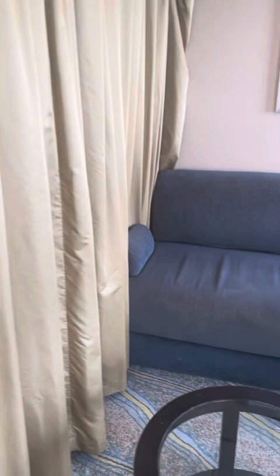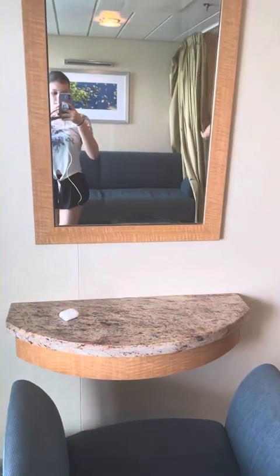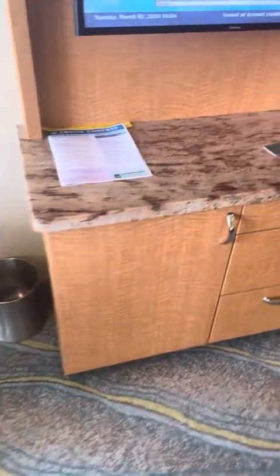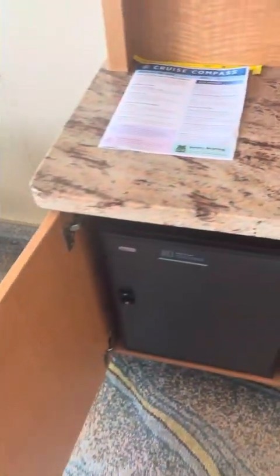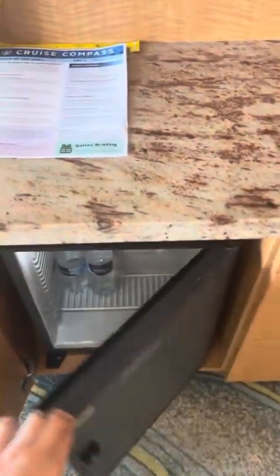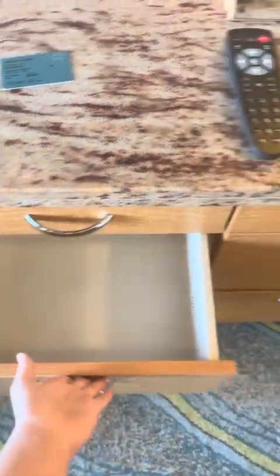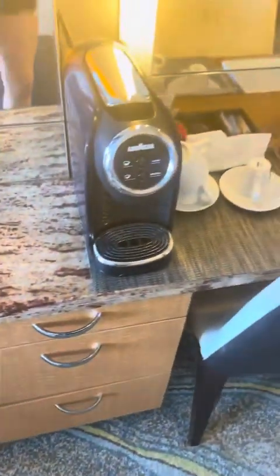Here's the other side. You've got a couch, and this couch can pull out to be a bed. There's a little mini vanity here, and the mini fridge is in here. You've got a bunch more storage, some nice drawers, and you even have a coffee maker.